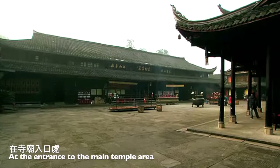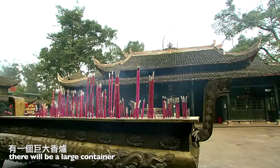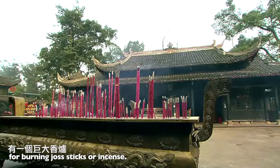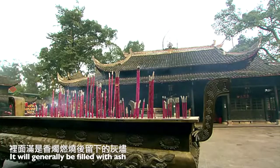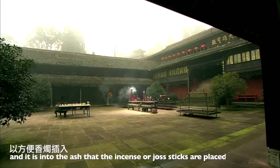At the entrance to the main temple area, there will be a large container for burning incense sticks. It will generally be filled with ash, and it is into the ash that the incense or joss sticks are placed.